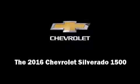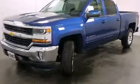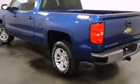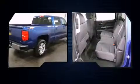Introducing the 2016 Chevrolet Silverado 1500. Smooth gear shifts are achieved thanks to the powerful eight-cylinder engine. And for added security, Dynamic Stability Control supplements the drivetrain. Four-wheel drive allows you to go places you've only imagined.